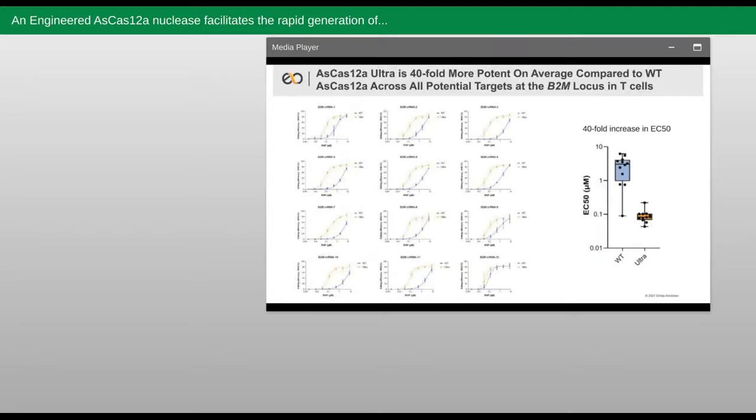At this point, we initiated a collaboration with their team and immediately went to testing this potential higher activity nuclease in T cells and other primary cell types of high interest to us. Here you can see that all guides tested with this engineered AsCas12a — called Ultra from here on out — resulted in editing efficiencies approaching 100% in cells, and this of course was not the case for guides that we previously tested with wild-type AsCas12a. On the right, you can see a calculated potency referred to as EC50, and this is 40-fold better on average across sites for AsCas12a Ultra compared to the wild type.